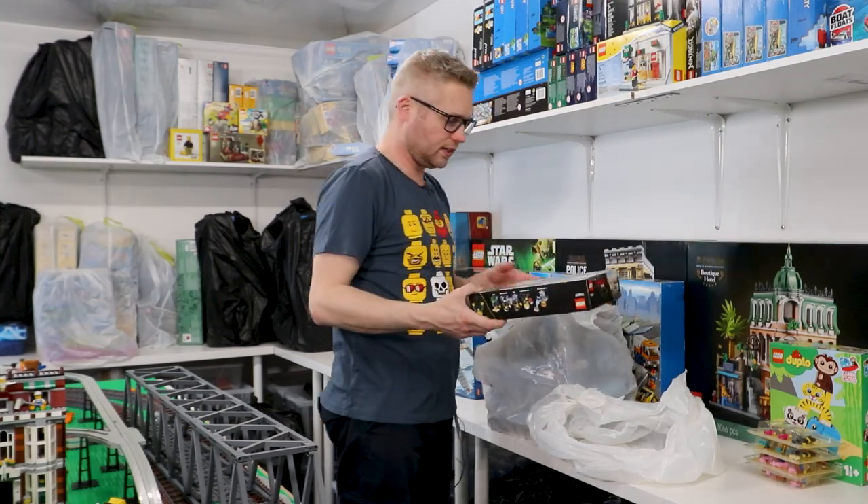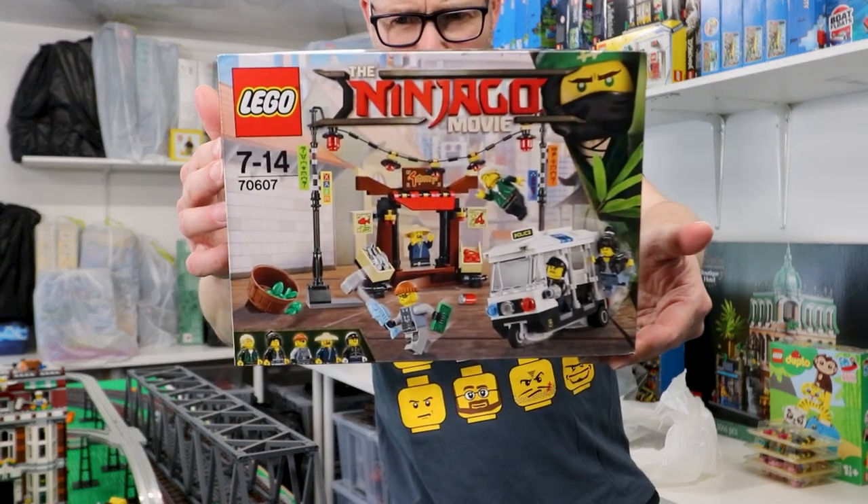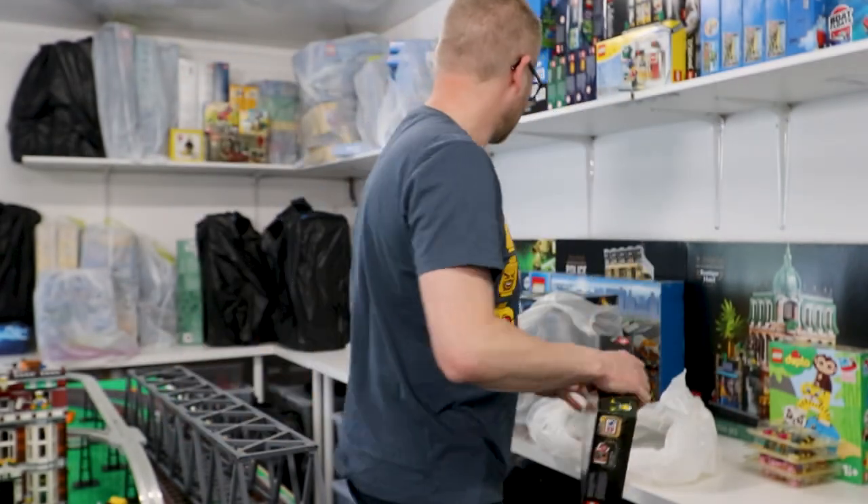A Ninjago movie set — that's got a small police tuk-tuk, pretty much. So that's cool.